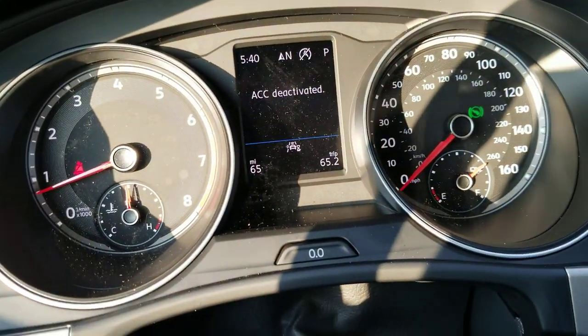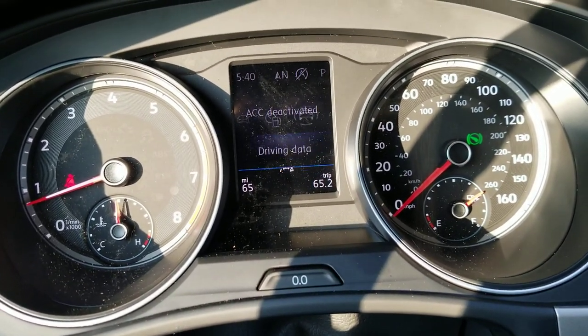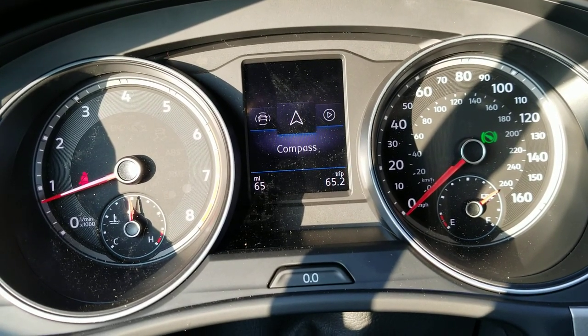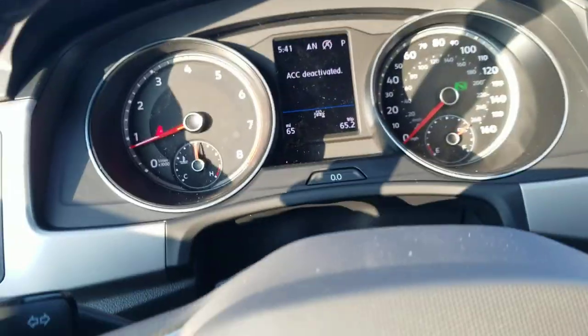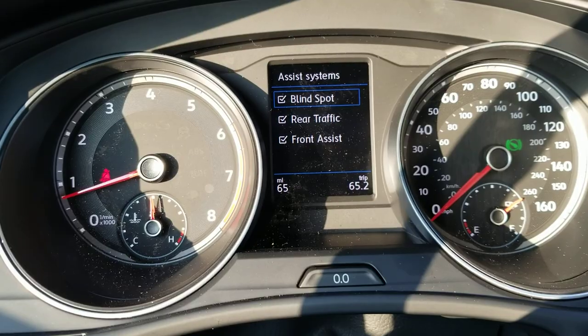It has the standard Volkswagen instrumentation with a customizable LCD screen in the middle. It's nice that you can access the radio, add a compass, and pull up your assist systems right here — blind spot monitoring, rear traffic alert, and front assist as well.